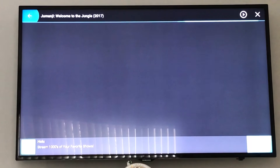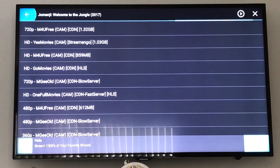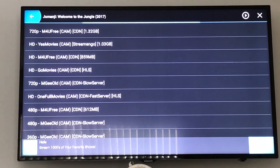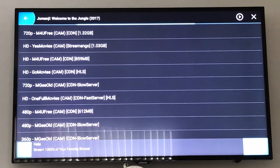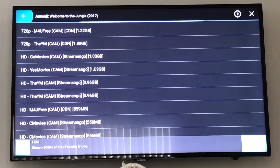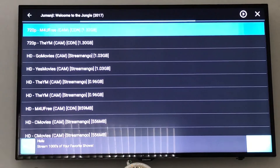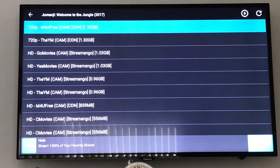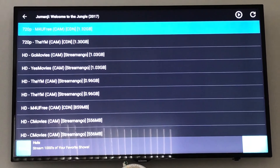The audio will come through the back speakers of your TV or surround sound system. As you can see, you're getting 720p cam links, so they're going to look okay. If you're desperate to see the movie, I would just watch the cam version because it is going to work and look decent — that's my suggestion.